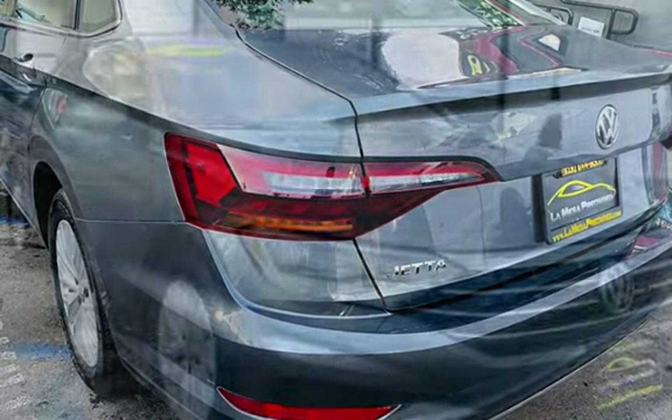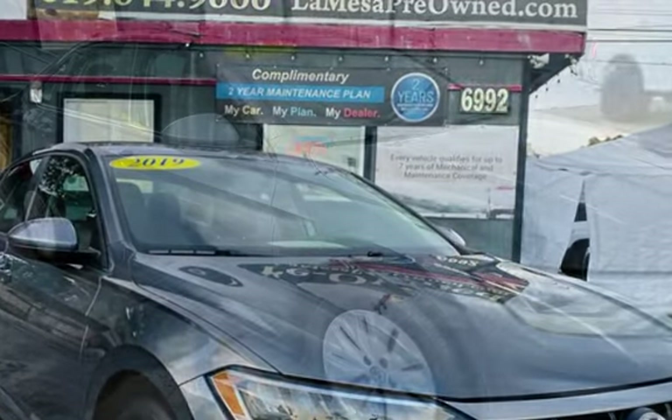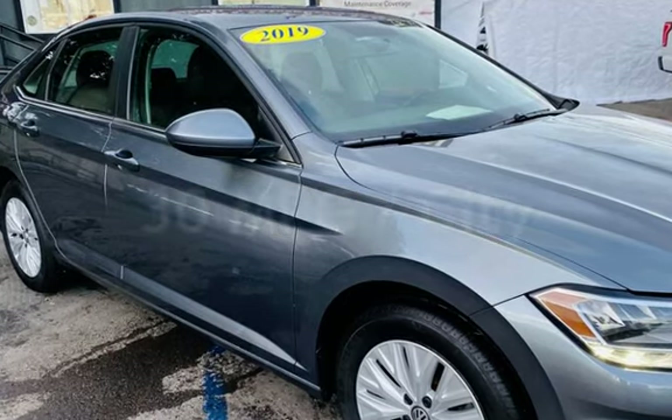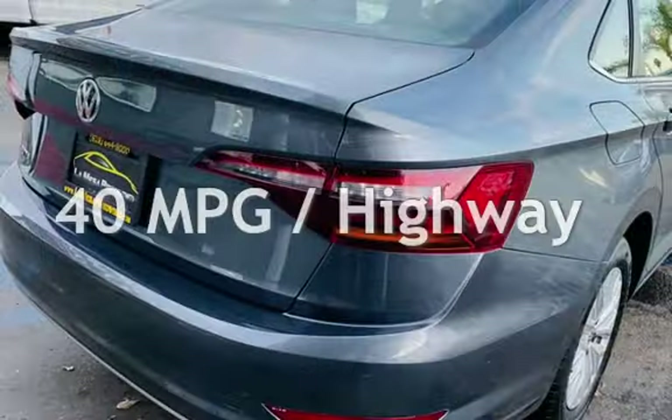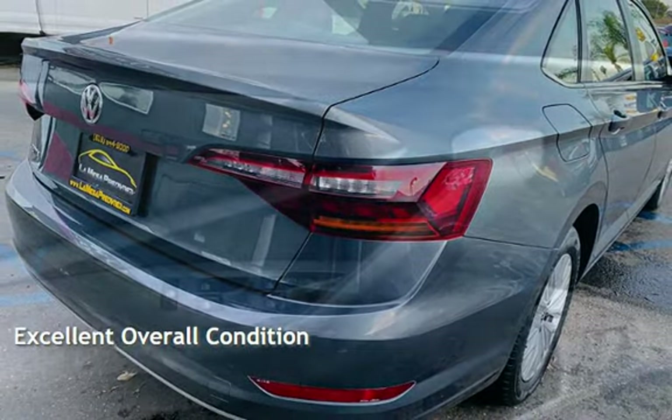This Volkswagen has less than 101,000 miles on the odometer. Estimated fuel economy for this vehicle is 30 miles per gallon in the city and 40 miles per gallon on the highway. This vehicle is in excellent overall condition.